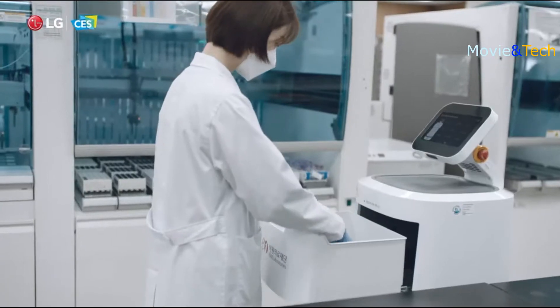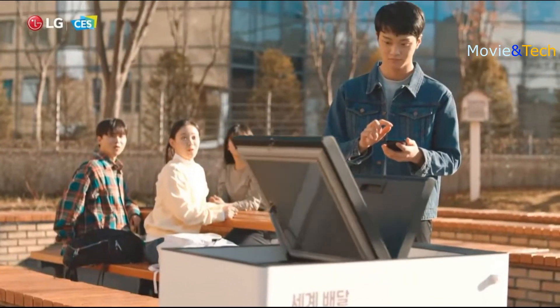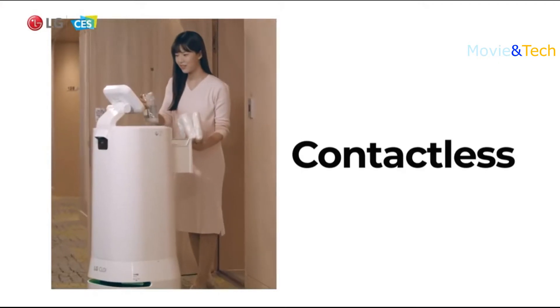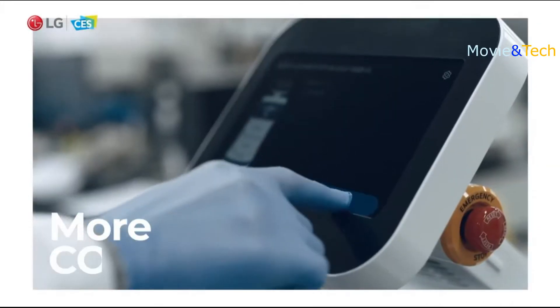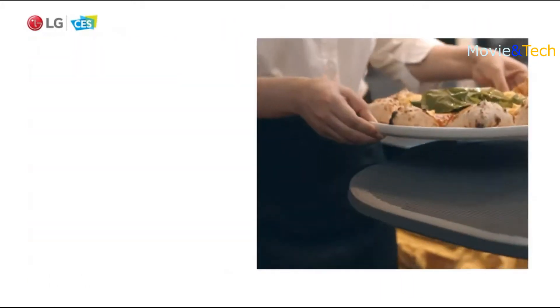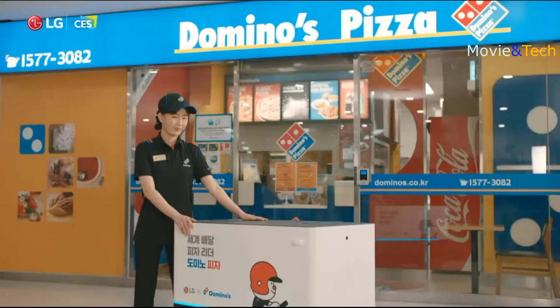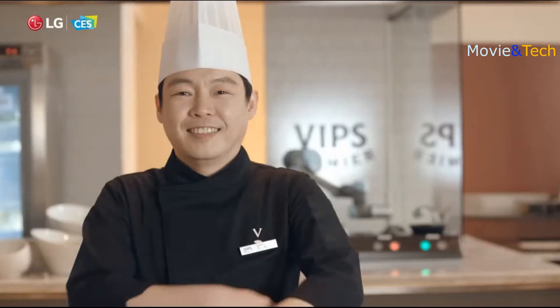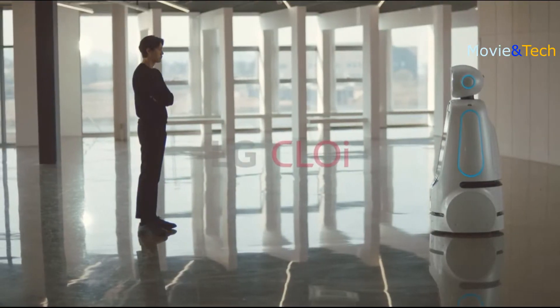You see, Chloe's already among us — here, today. Replacing worries with safety. Paving the way for efficient, more fulfilling lives. Offering humankind fresh values and new experiences. This is the world where humans and robots co-exist that we wish to create. LG Chloe.